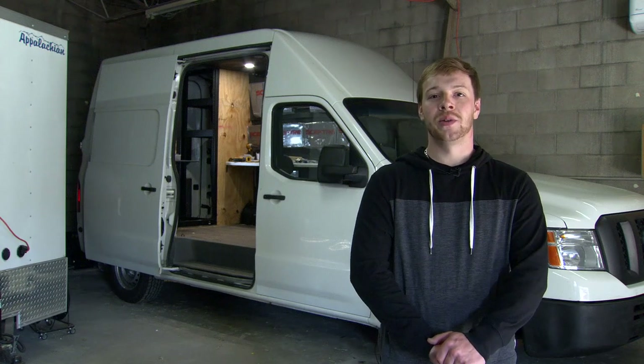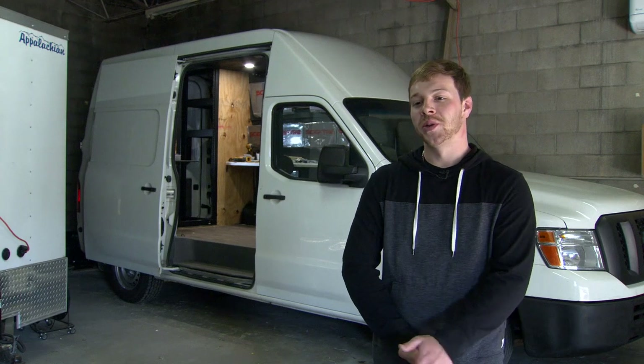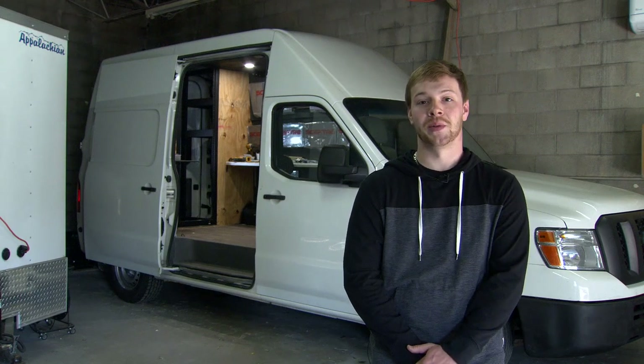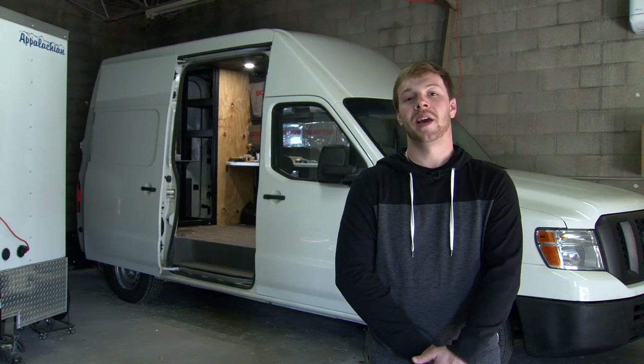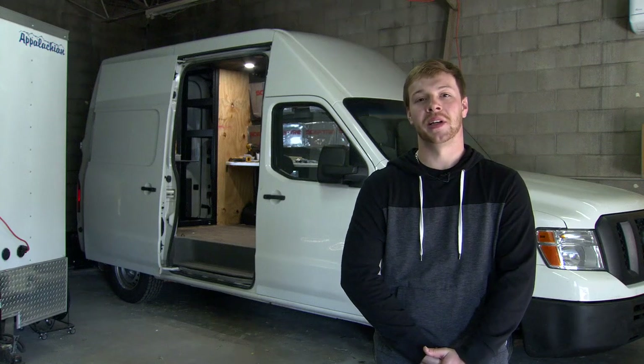Hey everybody, welcome back to the JRM YouTube channel. Today we're here to show you our latest project — our new Nissan NV van, and we're happy to announce it's going to be the second broadcasting unit here at JRM.